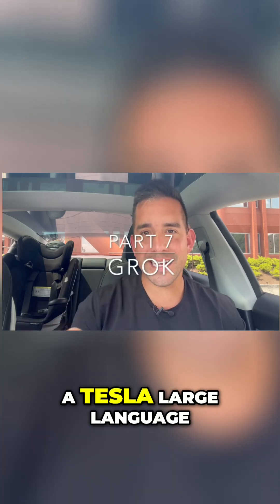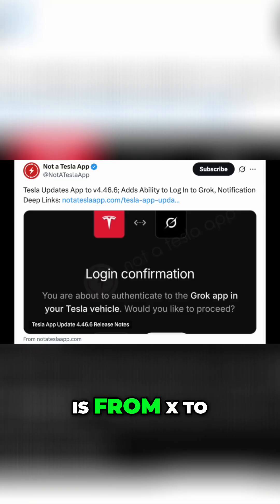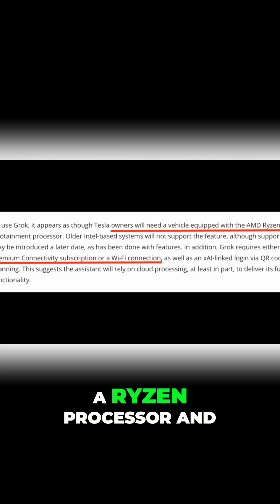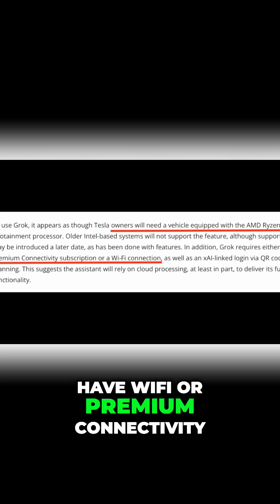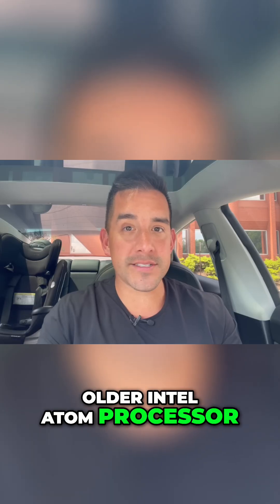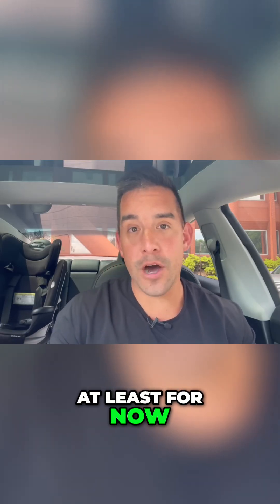You are now getting Grok, a Tesla large language model like ChatGPT that is coming from X to your Tesla. The requirements: you must have a newer Tesla with a Ryzen processor and have Wi-Fi or premium connectivity. If you have the older Intel Atom processor, you're not going to be able to have Grok, at least for now.